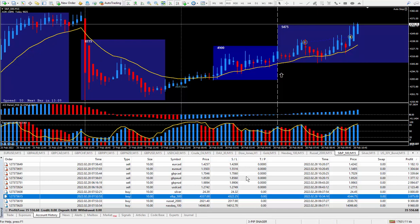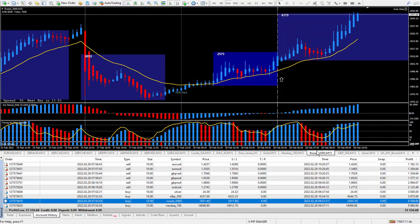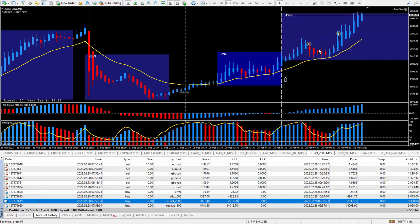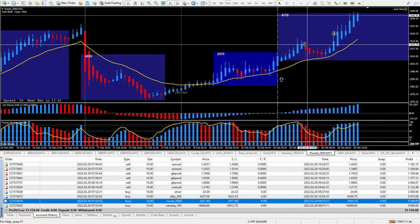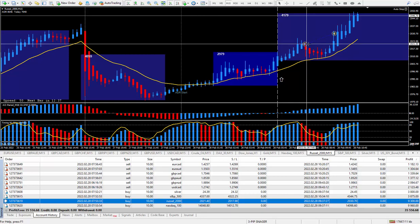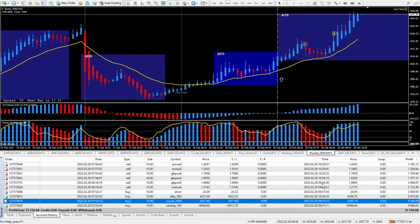Moving on to the next trade — Russell. Russell now pays $10 a pip. Look at that move — looking pretty good. If you are patient and wait for the pullback, which many times I don't, getting in right here and getting out up there would have been the ideal way of trading. I was very happy with 93 pips, and those 93 pips paid out $9,300.